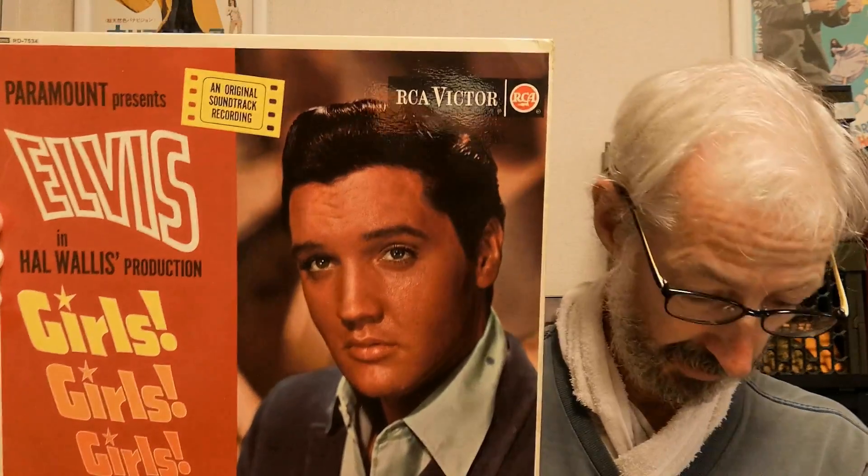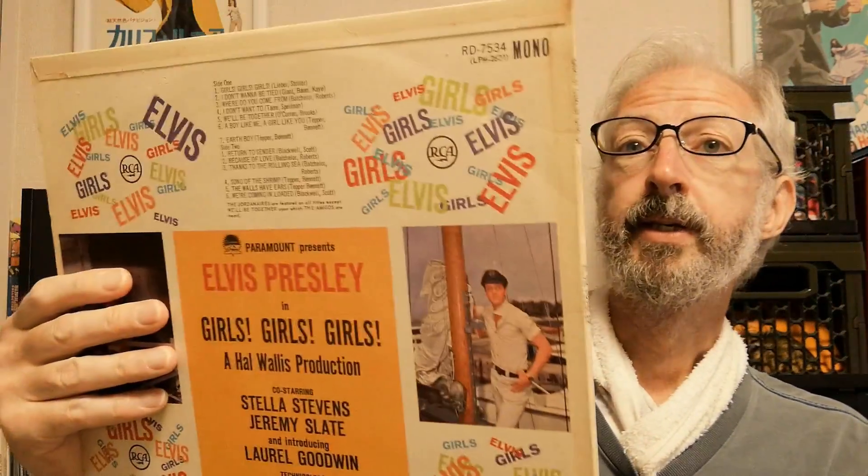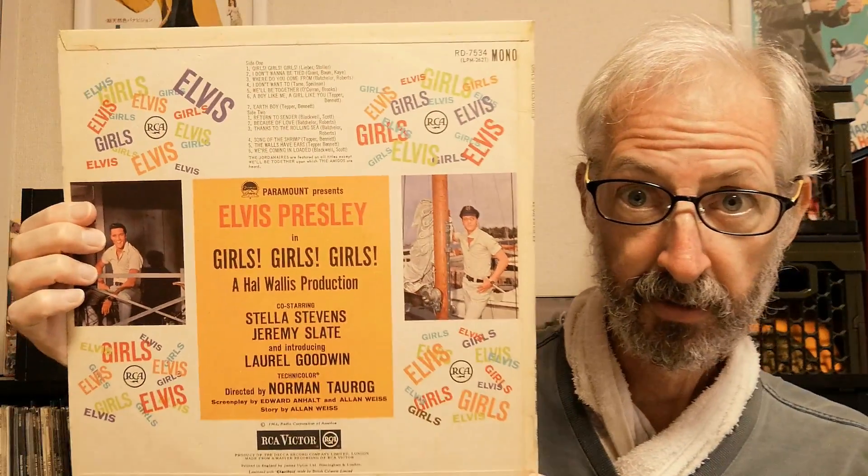Next, Girls Girls Girls — this is a mono copy, and this one is from 1971.